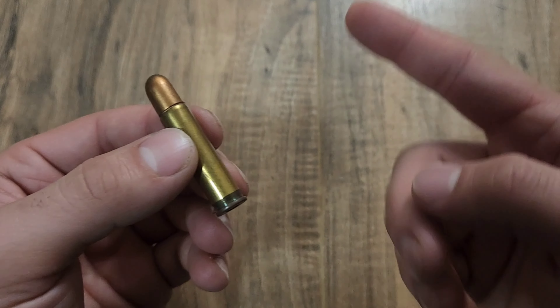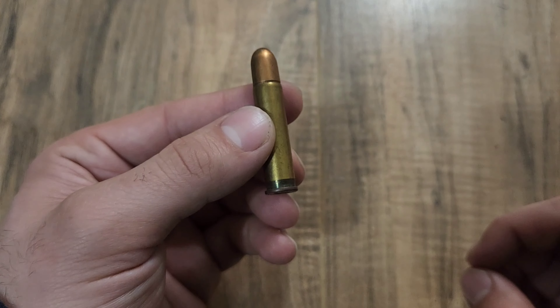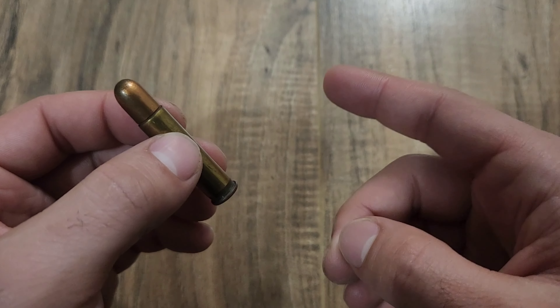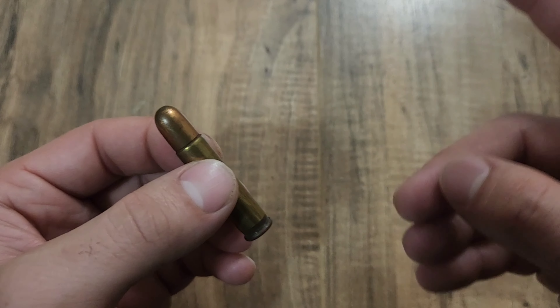Anyways, that's going to do it for this week's Cartridge of the Week episode featuring the 351 SL. I hope you all enjoyed the video as much as I personally enjoyed making it, and I will see you on the next Cartridge of the Week episode.